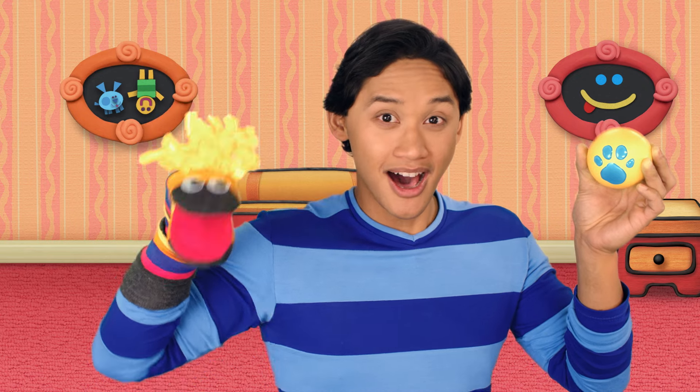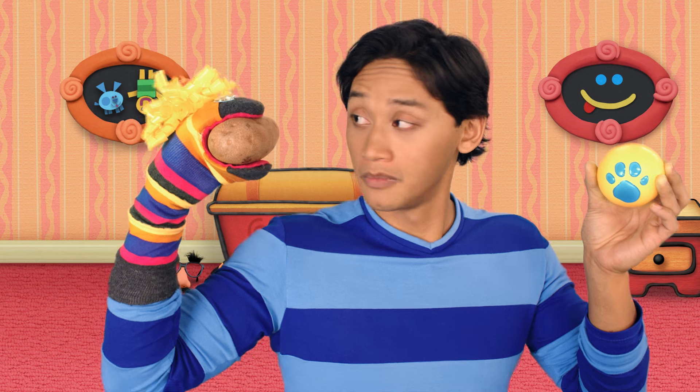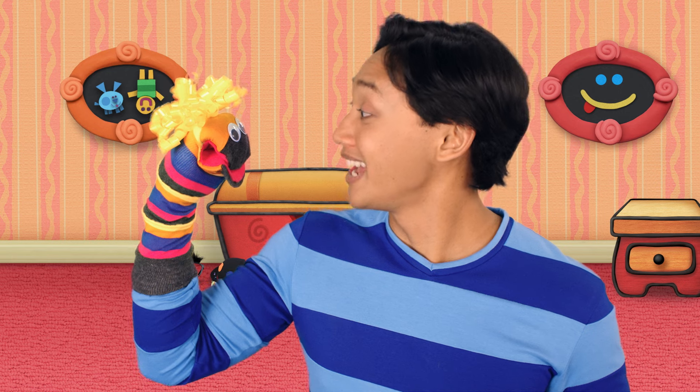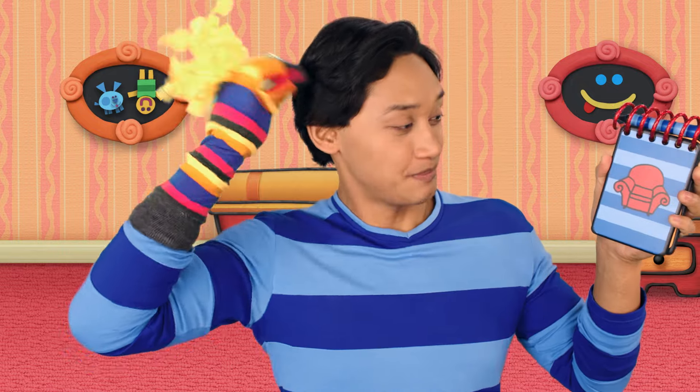Hey, you know what we need? Our handy dandy... Potato! Oh, no. Not a potato. We need our handy dandy... Notebook! Right! Thanks.